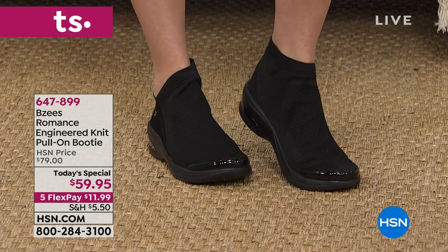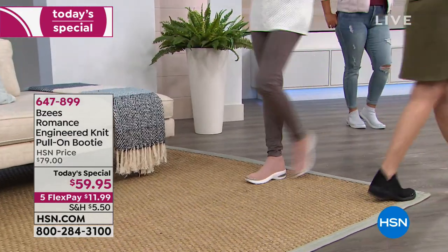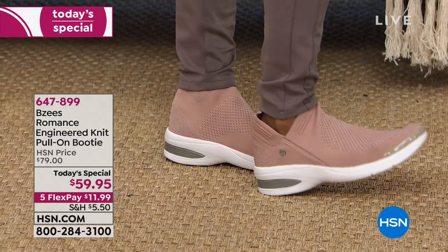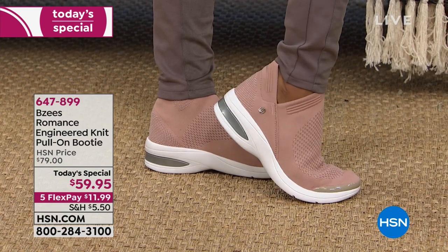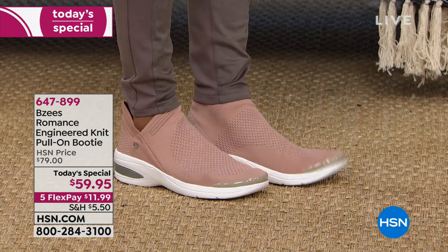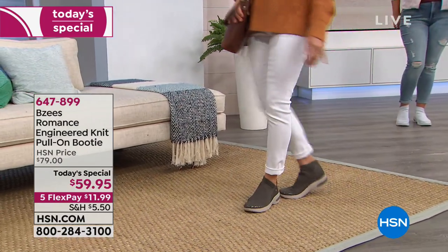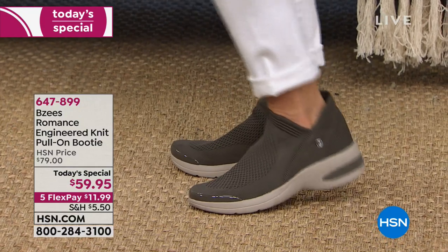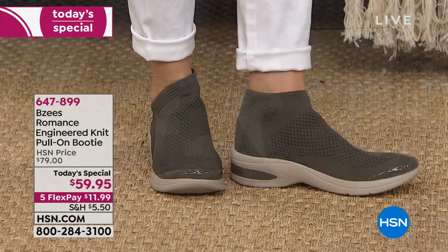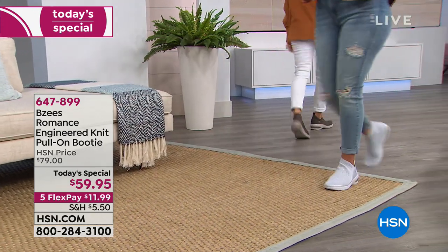I think it's such a unique look because there's nothing interrupting the eye — no buckles, no zips, no laces, nothing. I honestly think especially with the black color and the olive branch color, you could wear these to work on a dress-down Friday. The slip-on ease is amazing. From a distance they look like a really cute booty. This is the first time we've ever done an engineered knit booty — giving you that continuous look and that support.